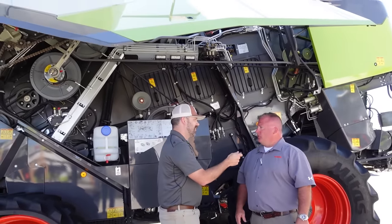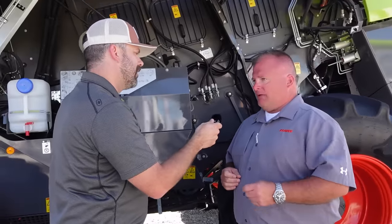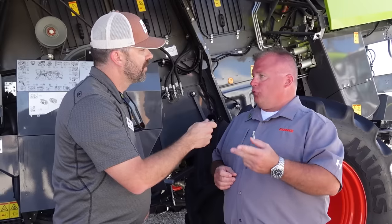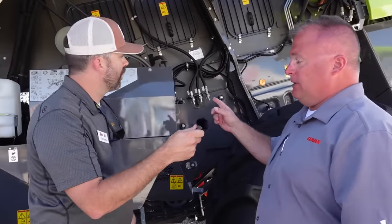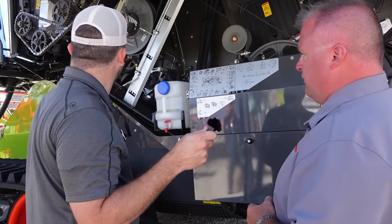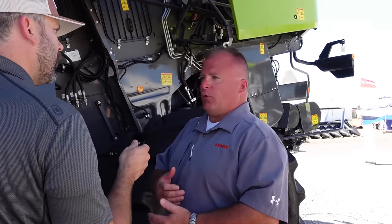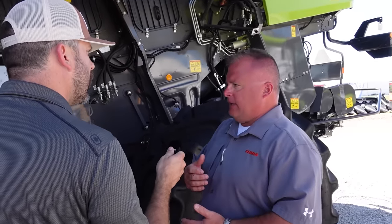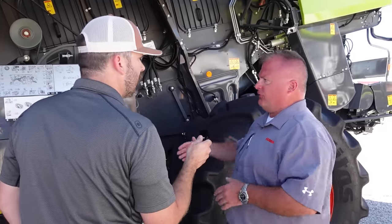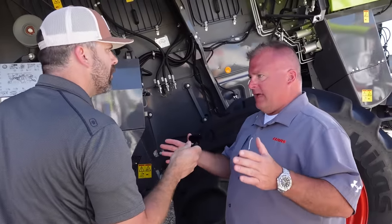Speaking of machines, this thing behind us looks awesome. This is actually the newest combine to the Kloss portfolio — it's called the Trion 740. It's a little bit different from the Lexion. The Lexion combine has two dual separation rotors. This has a single rotor. It has that APS threshing system, the same as the Lexion 740, but instead of two rotors, it's got one. We wanted to make a more economical machine — best fit for those smaller farms, 1,500 to 2,500 acres, even up to 3,000 or so.